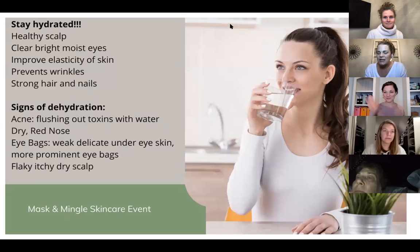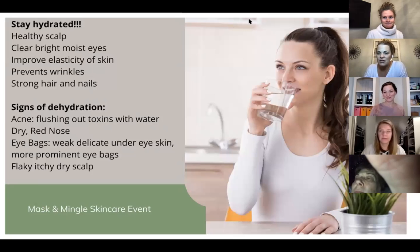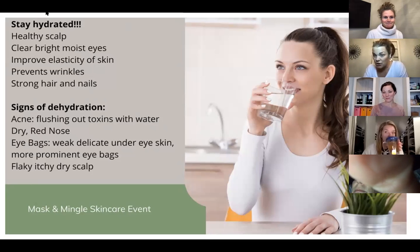With that, I introduce Dana. She is a registered dietitian with a plethora of knowledge — she has taught us so much and continues to learn too. She's going to share a little bit about how to stay hydrated and use nutrition to get the best skin that we can.